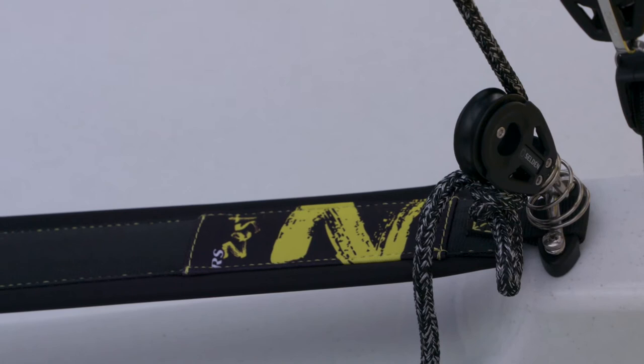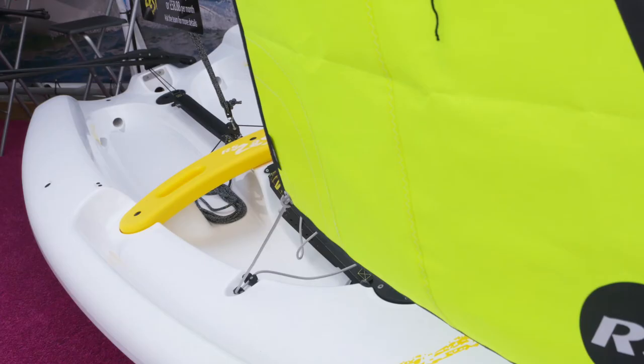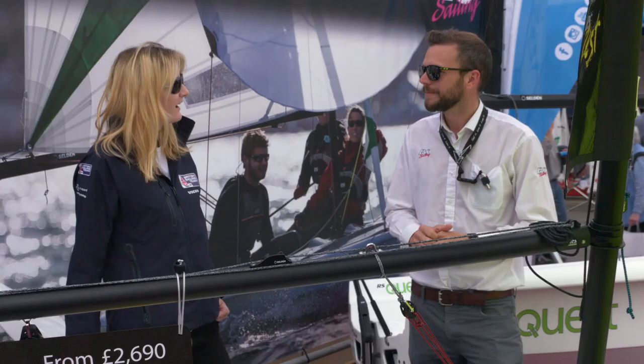This is the RS Zest. We launched this on Friday, the first day of the Southampton Boat Show, and this is an entry-level beginner's boat. It can take one adult, two kids, three kids - just a fun boat for people to train in. Oh awesome. So when do I get to have a go? I think we should go right now!